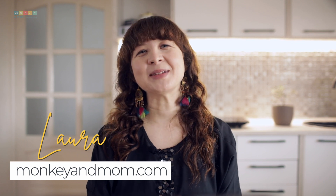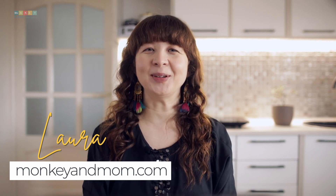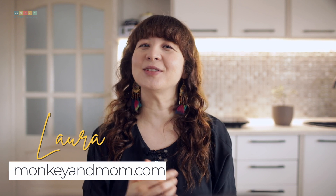Hello everyone, I'm Laura from monkeymom.com, a website dedicated to providing homeschooling resources such as reviews, freebies, and tips. With 7 years of homeschooling experience under my belt, I'm constantly searching for new and improved ways to homeschool and I'm thrilled to share my findings with you all.